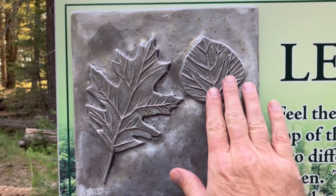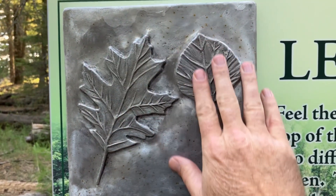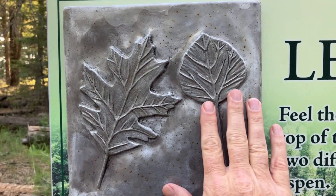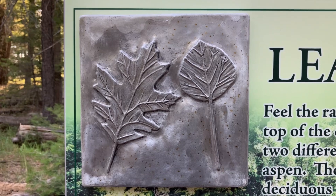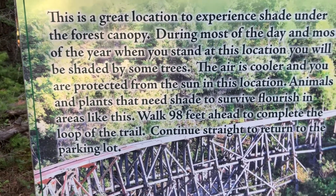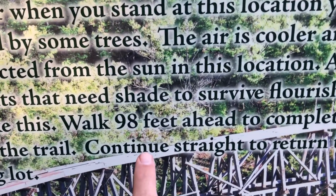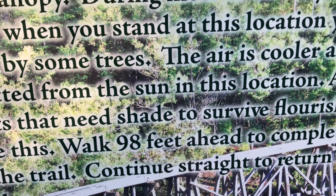Not only are the signs in Braille, but they have other ways for people to experience and understand nature, like this raised panel about leaves — very interesting. Another cool feature of the trail is every sign has a distance.